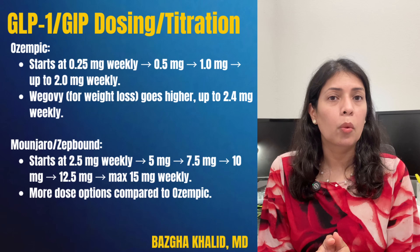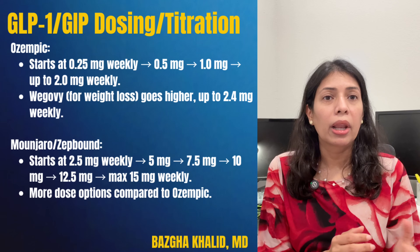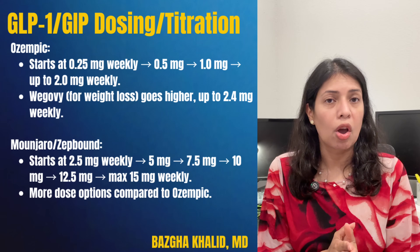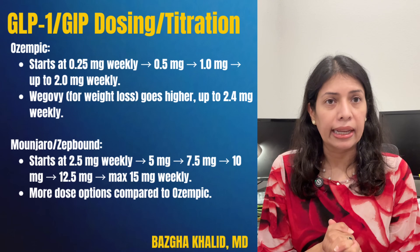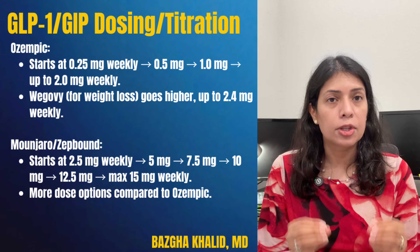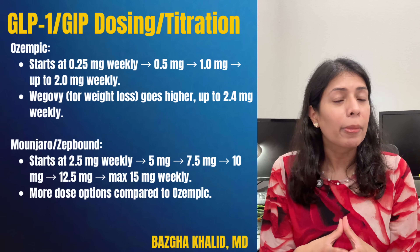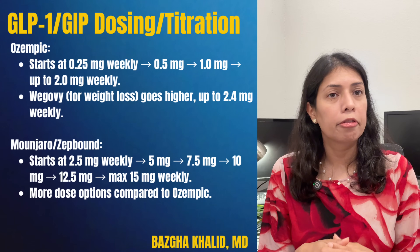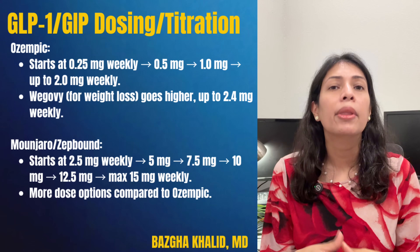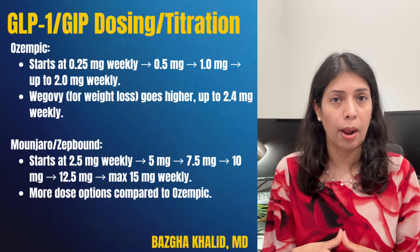For dosing and titration: Ozempic starts at 0.25 mg weekly, then is slowly up-titrated to 0.5 mg, then 1 mg, then 2 mg, which is the maximum dose. Wegovy for weight loss goes higher, up to 2.4 mg weekly, with doses of 0.25, 0.5, 1, 1.7, and then 2.4 mg as the maximum. For Manjaro or ZepBound, the starting dose is 2.5 mg weekly, going to 5 mg, 7.5 mg, 10 mg, 12.5 mg, and a maximum dose of 15 mg weekly.